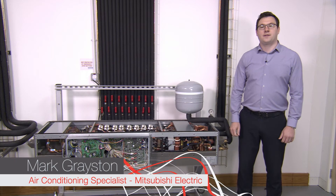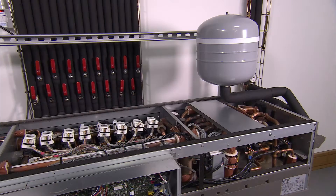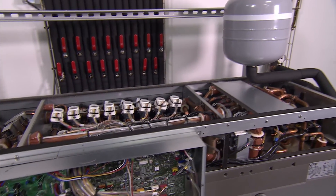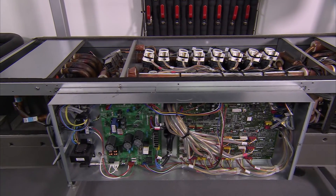Hello, my name is Mark Grayston and I would like to introduce you to the unique hybrid VRF system, which combines the comfort of a traditional chiller with the efficiencies and ease of modern VRF air conditioning.